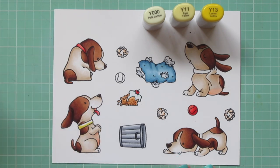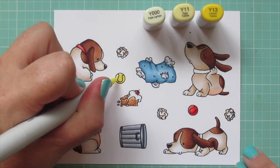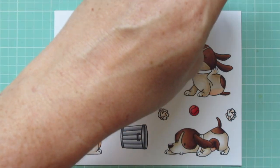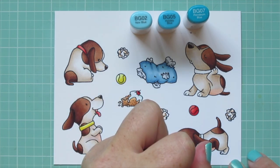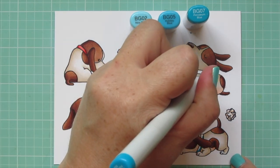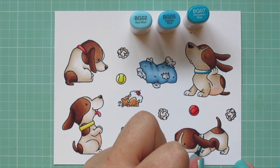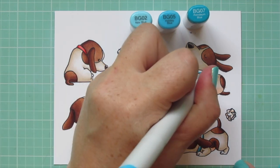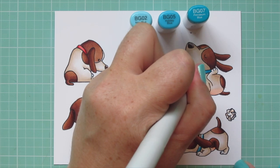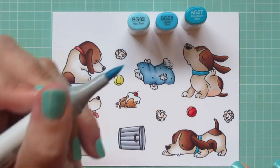Next I'm switching to some yellows — Y000, Y11, and Y13 — for another collar and the second tennis ball. The last combo I'm using is BG02, BG05, and BG07 for both of the remaining dog collars. BG07 is my darkest, blended out with BG05 and finished with BG02. I put my shadow down at the bottom for the dog who is low to the ground, and on the back of the head of the one that's scratching himself.